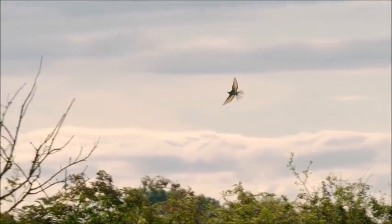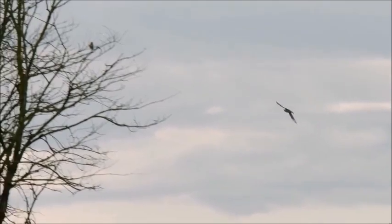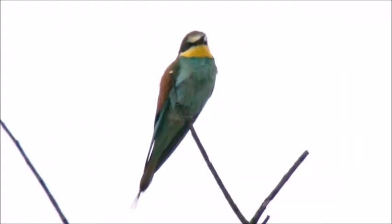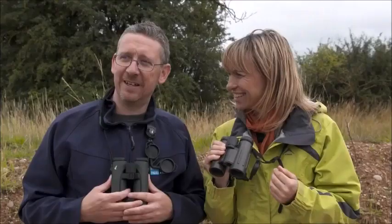They're the rainbow bird and it's the kind of thing — if you gave a three-year-old some crayons and said draw an imaginary bird, they'd come up with something like a bee eater. Yellows and turquoises and browns. It's worth getting out of bed for, isn't it? They are brilliant.